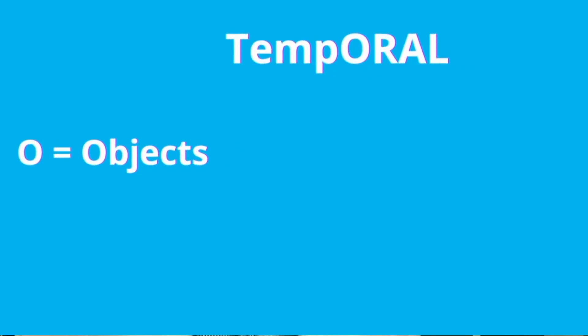O stands for objects. The temporal lobe is where everything is processed to help give meaning to the things that we see in the world. Visually seeing something is not enough — the temporal lobe is actually responsible for giving and attaching meaning and understanding. That's how we know a bottle is a bottle and not a book.